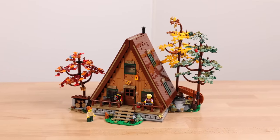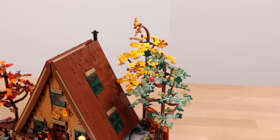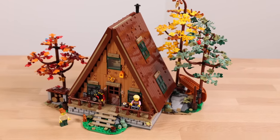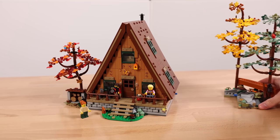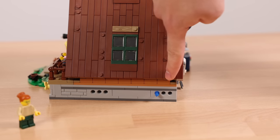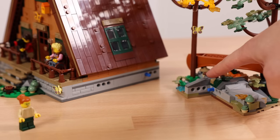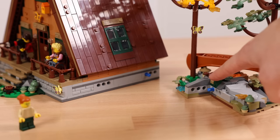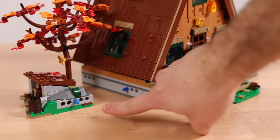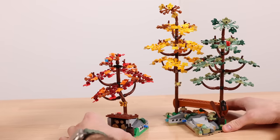Moving on to the physical set — I think it looks really nice. The trees are debatable in terms of simplicity, but as we take a closer look they're actually very ingeniously designed and I really like them. The set is modular: you can take the two tree sections on either side and move them around; there are even Technic holes so you can rearrange them however you want. It does not connect to LEGO City modulars or normal modular buildings because it's built on plates rather than baseplates.